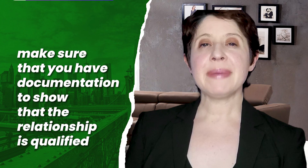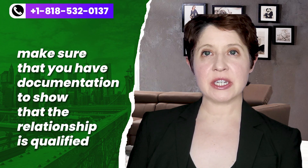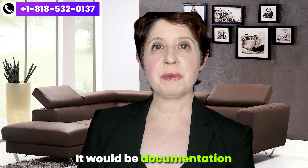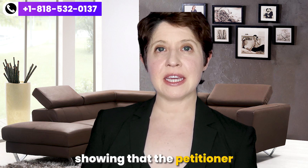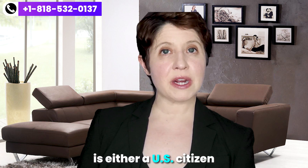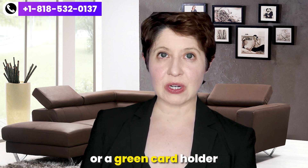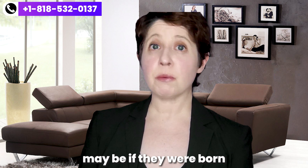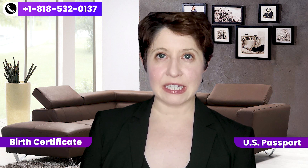Tip number two: make sure you have documentation showing that the relationship qualifies for a green card based on marriage. First, you'll need documentation showing that the petitioner is either a US citizen or a green card holder. If they are a US citizen born in the United States, their birth certificate is the simplest documentation. If they also have a US passport, include the biographic page of that passport.